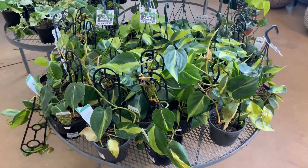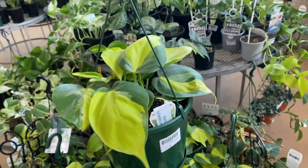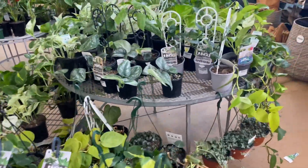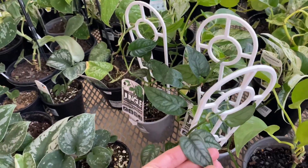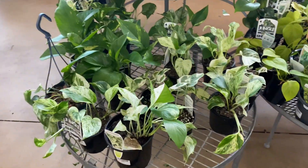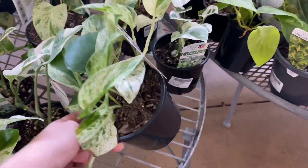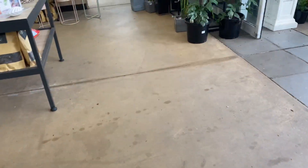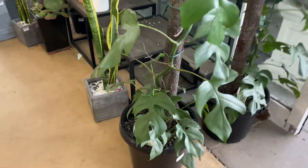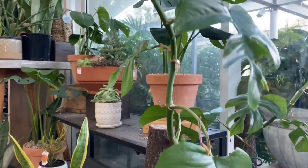Over here we have a ton of philodendron brazils — such full pots for $50. And some beautiful classic monstera siltepecana for $30. These leaves are so small but cute. Here we have some pretty snow queens and marble queens — this one's the snow, this one's the marble, and they're very pretty. Here's a gorgeous rhaphidophora tetrasperma, super huge — love that.